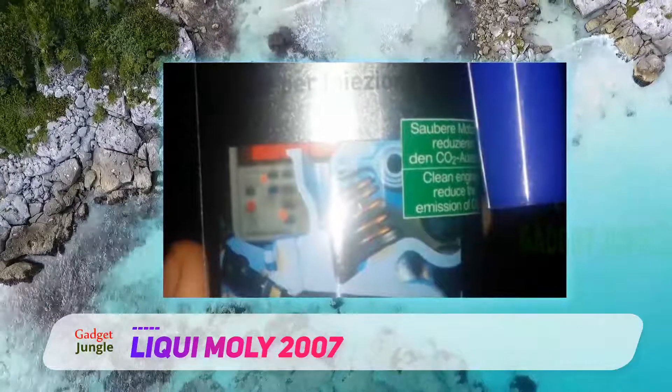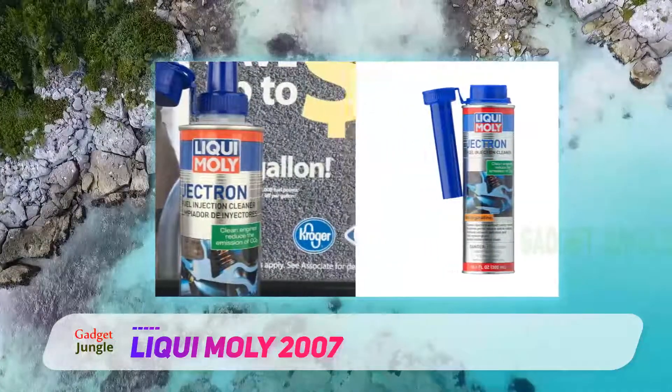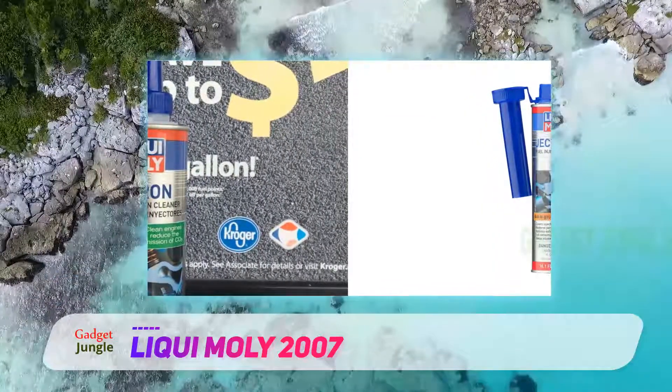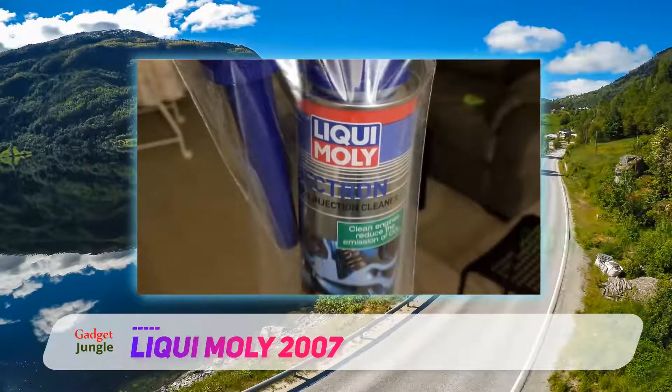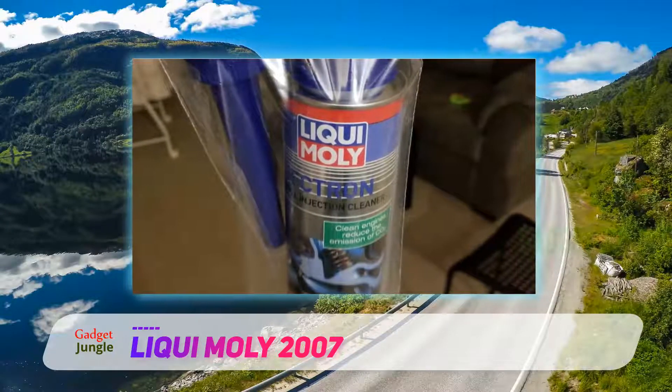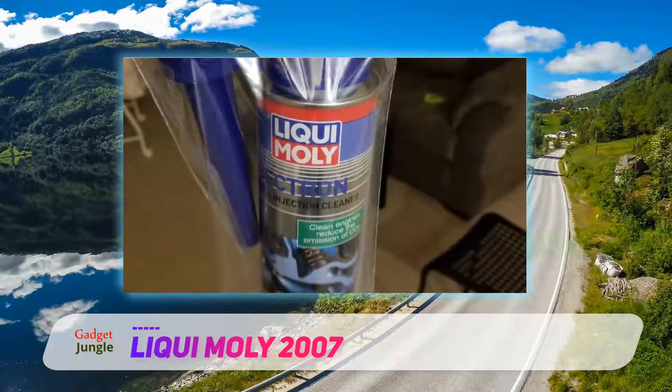It was also tested by TÜV Germany, so it's one of the safest fuel injector cleaner products. The company says it will not damage oxygen sensors or catalytic converters. One bottle is good for one tank of fuel. The only downside is that it can only be used on gasoline engines.